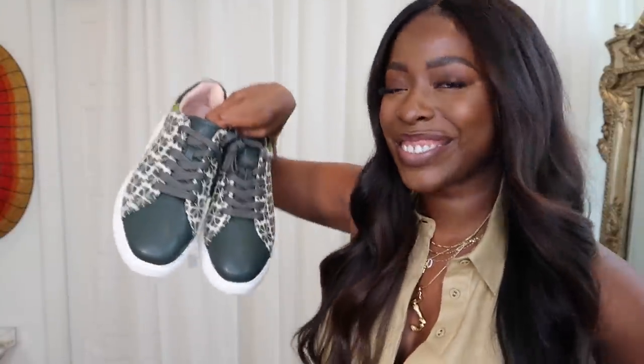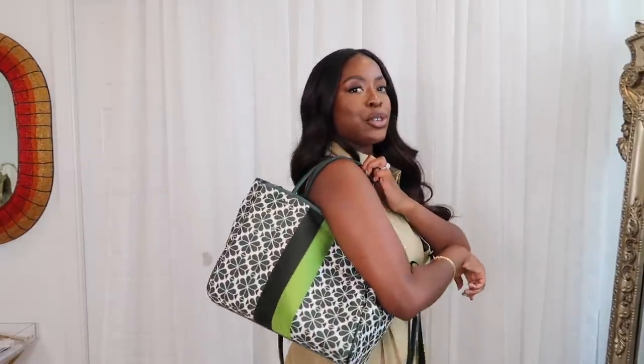You can shop these items in stores or at katesbay.com, and I'll leave links to the specific items and the full collection in the description box. Let me know in the comments which destination is you — I already gave one away: London. Let me know which is your signature airport look!